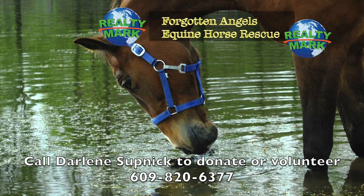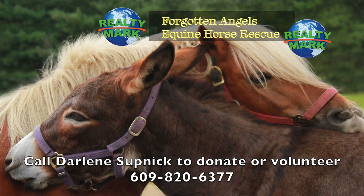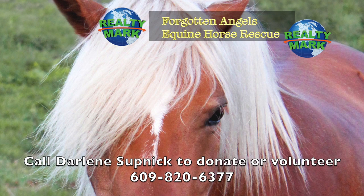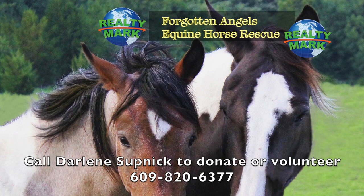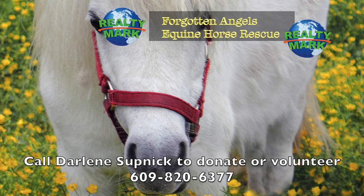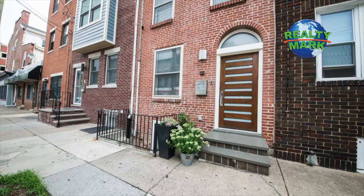Forgotten Angels Equine Rescue is a 501(c)(3) tax-deductible charity — an all-breed horse rescue saving slaughter-bound horses, rehabbing them and finding forever homes. Many were winning race horses, show horses, therapy horses and every type including mini horses, donkeys, mules and even a mustang. They try to help children learn to ride and are currently working on a program for veterans with PTSD. Located in Medford, New Jersey, they have saved over 192 horses in several years. Forgotten Angels Equine Rescue would love volunteers, donations and adoptions — and are on Facebook as well. To check out upcoming events, please contact Darlene at 609-820-6377. Two of our RealtyMark agents, Darlene Supnik and Susan D'Ambrosio, are running the rescue with a wonderful all-volunteer board.